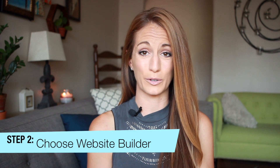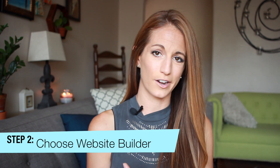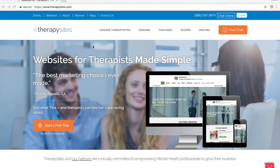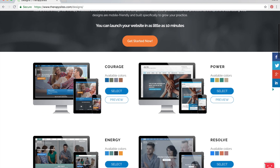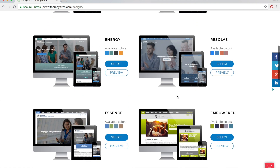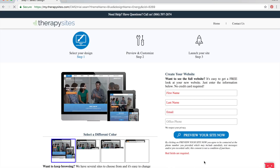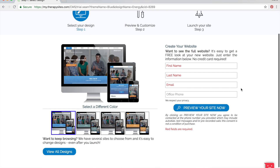Step number two: decide on a website building service. Based on your answer to step one, it's going to help you understand what website builder is best for you. I'll go over a couple of the more popular ones here, starting from easiest to use to more complicated. First, there's Therapy Sites. This runs a little bit more pricey than some of the other options, but you can just get on that website, type a couple things in, and you practically have a website ready for you. It's fast and simple. The downside is it's a little bit pricey and there's very limited customization.